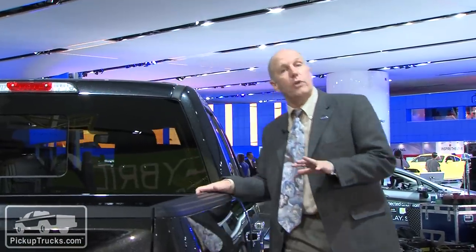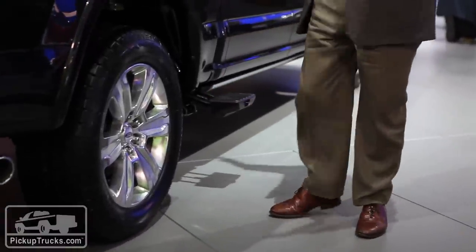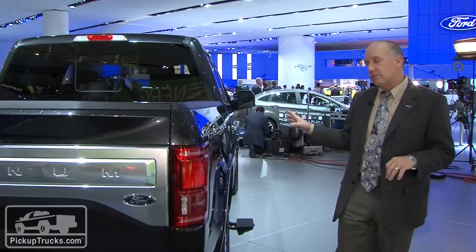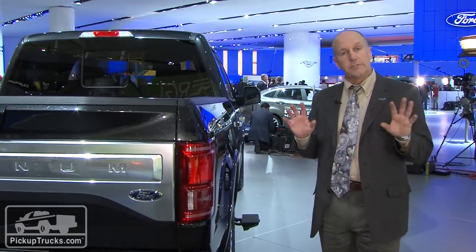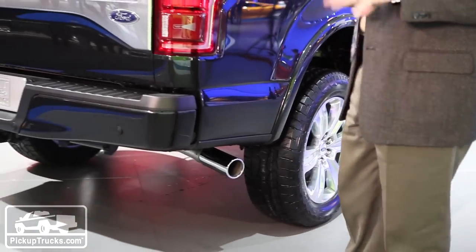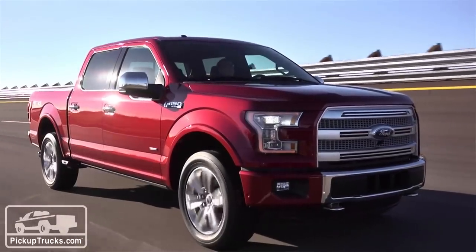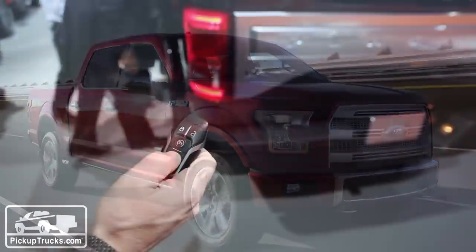Also new on the 2015 F-150 is the box side step on the short bed. It's already been available on the two other bed lengths, but this is the first time on the short bed. As far as suspension goes, it's conventional rear suspension with leaf springs and a live axle, but they've done a lot on ride quality and weight savings.